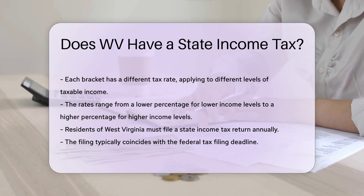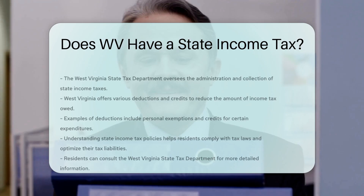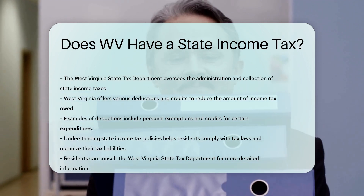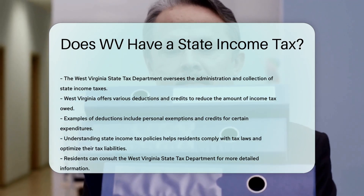West Virginia also offers various deductions and credits. These can reduce the amount of income tax owed by residents. Examples include deductions for personal exemptions and credits for certain expenditures.